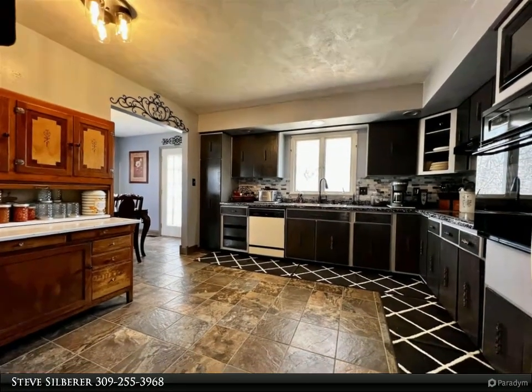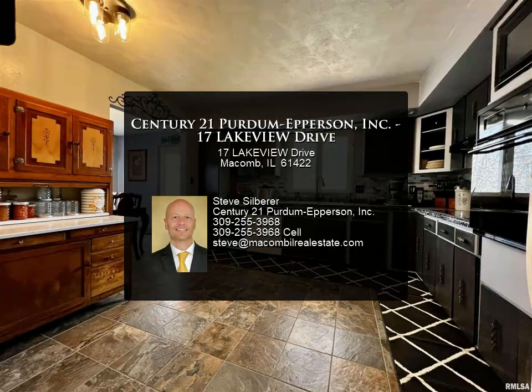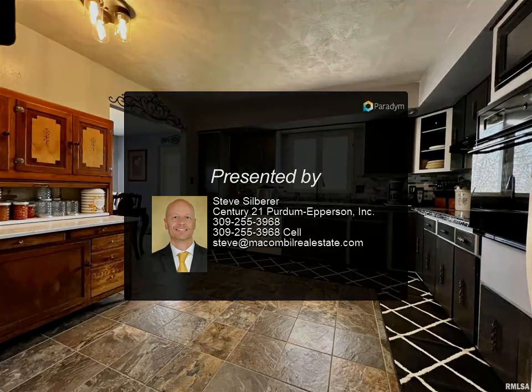This home has an attached oversized 2-car garage, updated interior paint, some flooring, updated windows, and a water heater replaced in 2021.